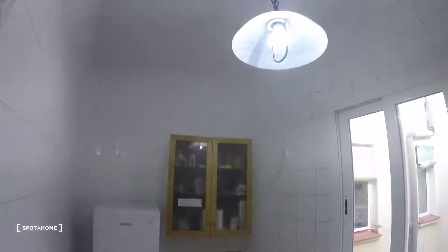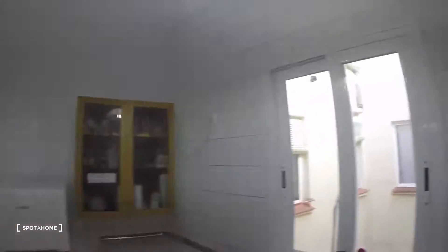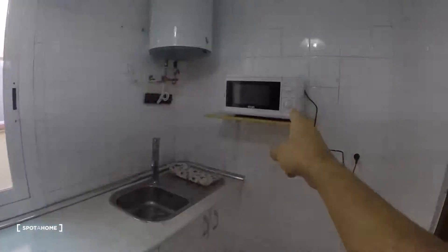Now I'll show you the kitchen, because bedroom number three you'll have to watch in part two of the video. Let's look around — it's fully equipped. Over there we have the fridge, here the kitchen counter with the stove, sink, and microwave.